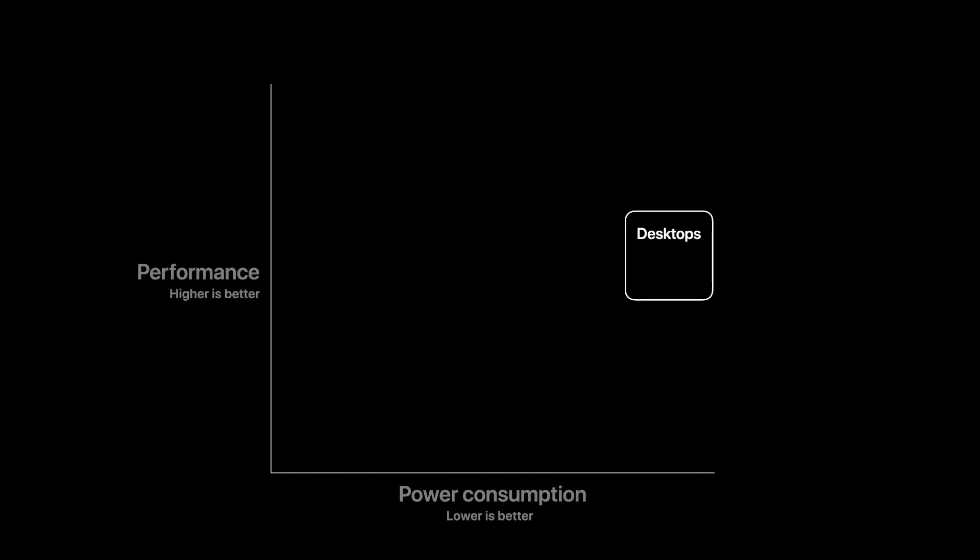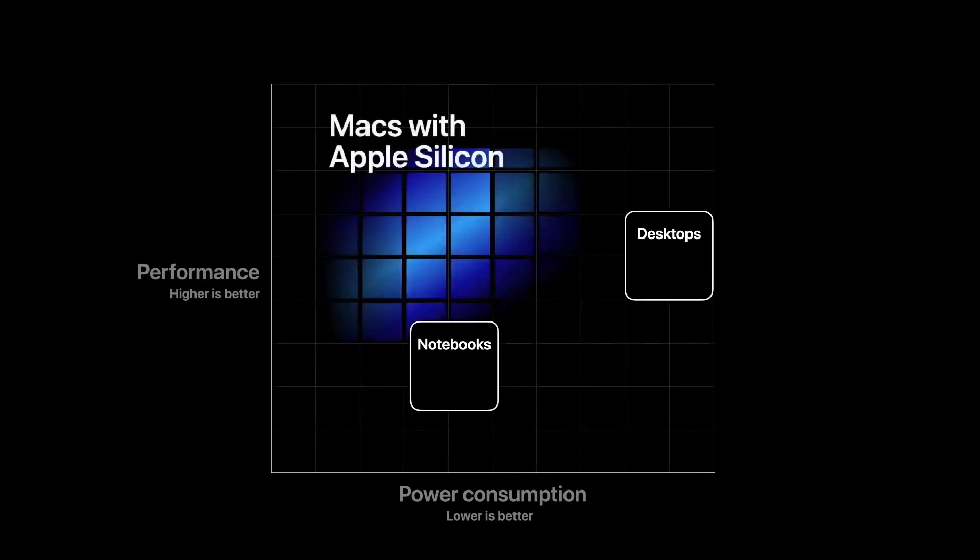The first thing this will do is give the Mac a whole new level of performance. When we talk about performance, we have to talk about power, because all systems built today are constrained by power consumption, thermals, or both. Among today's consumer systems, desktops deliver their highest performance but consume the most power. Notebooks trade off performance for lower power, making them portable. Normally, to get more performance, you have to consume more power. When you take a closer look at this chart, you realize you want to operate in the upper left corner — delivering the highest performance at the lowest power consumption. And that's exactly where we want to take the Mac.